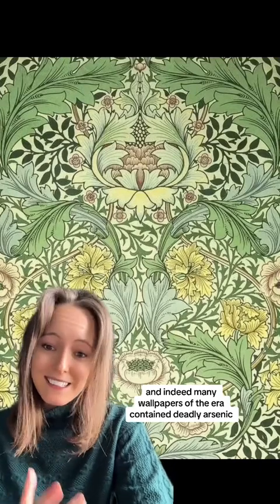Arsenic was used throughout Victorian society — it was considered like a wonder chemical. Here we see it used as part of William Morris's green wallpaper, and indeed many wallpapers of the era contained deadly arsenic.